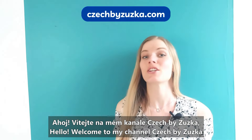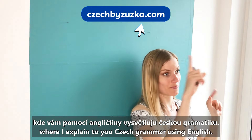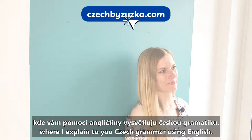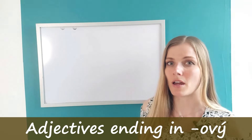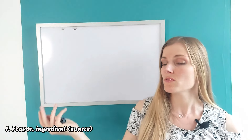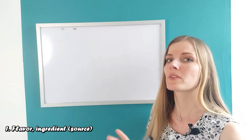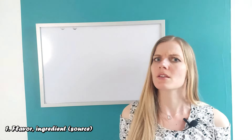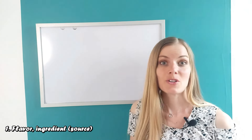Vítejte na mém kanále Czech by Zuzka, kde vám pomocí angličtiny vysvětluju českou gramatiku. An adjective ending in -ový, -ová, or -ové very commonly describes a flavor, and the ending of the adjective — whether it's -ový, -ová, or -ové — depends on what it is that we describe. So this might be a little confusing at the beginning, but it's completely logical.